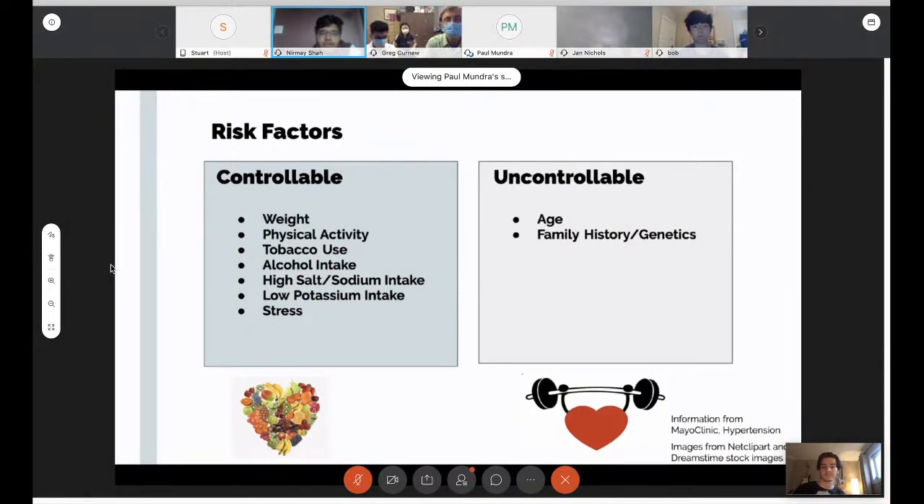On the uncontrollable side, there are far fewer risk factors. The two main ones are age and family history or genetics. Your risk of high blood pressure increases as you age, and hypertension runs in families. However, if you know you're predisposed to hypertension because your parents have it, that's even more reason to aim at those controllable risk factors — like getting your weight and salt intake down.